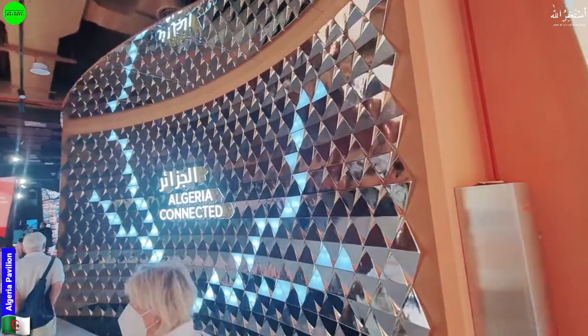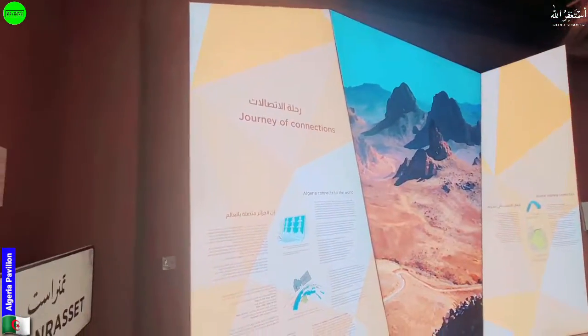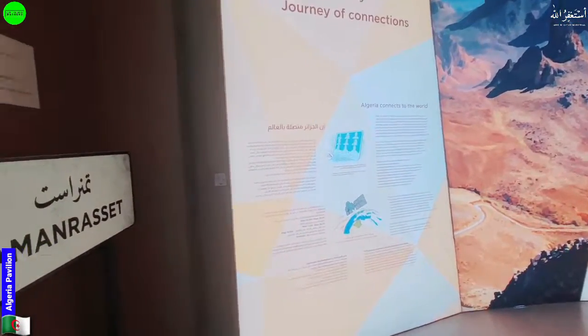The name is 'Algeria Connected' — this is the title of this pavilion. It means Algeria connects to the world.